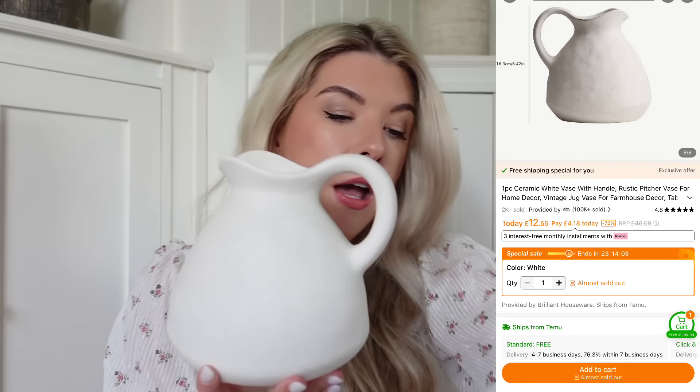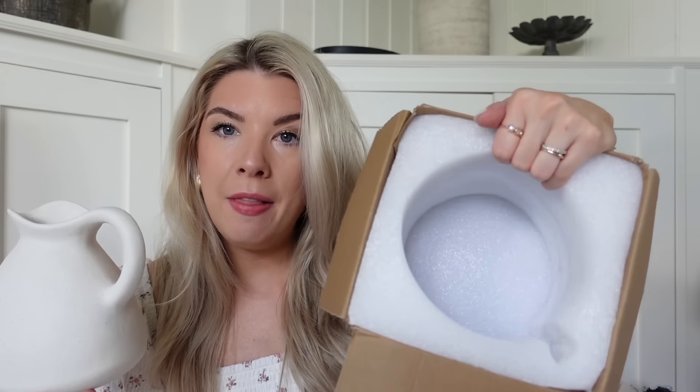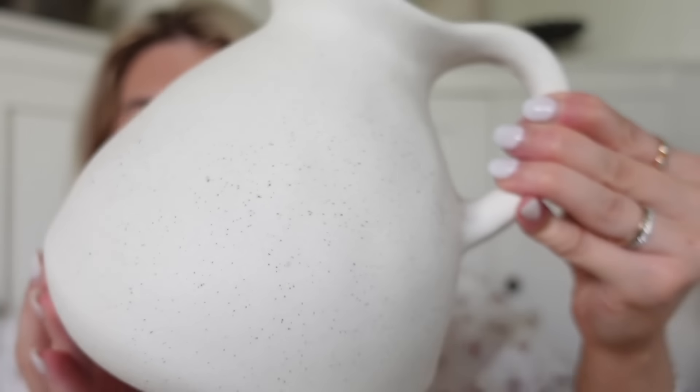Next up I got this really beautiful little vase. I loved the shape of it - they do it in another size and I think this might be the smaller one. I was really impressed with the quality of the packaging - it came in the box in a big Temu bag with padding inside. I'm so impressed that nothing came broken - all in one piece, all intact. It's kind of a speckled cream white vase and I just thought it would look so pretty in our living room with some flowers in. I absolutely love that.